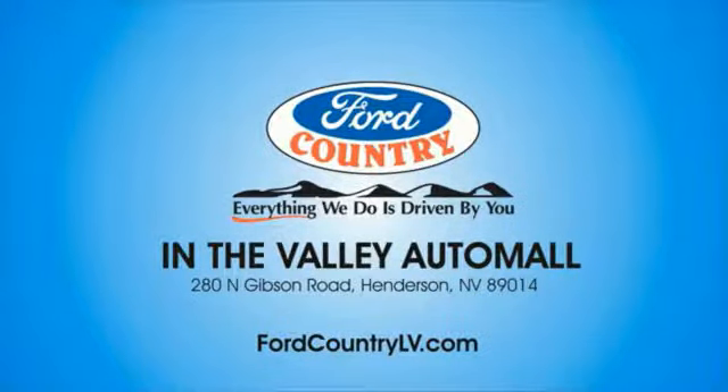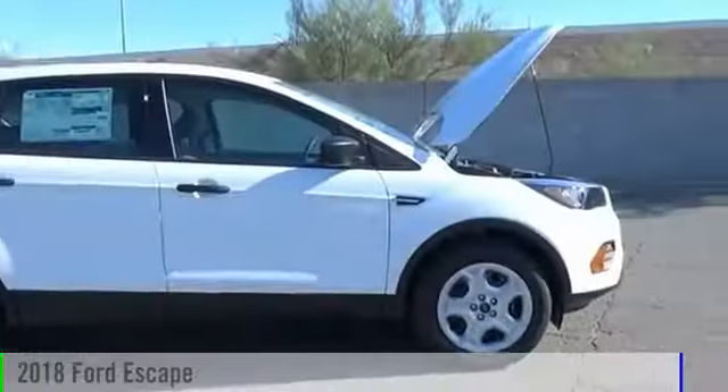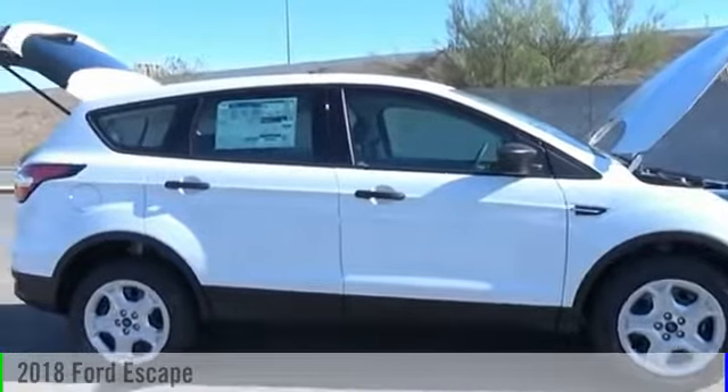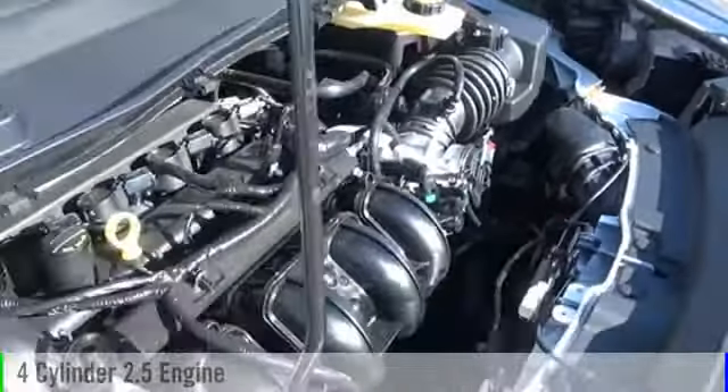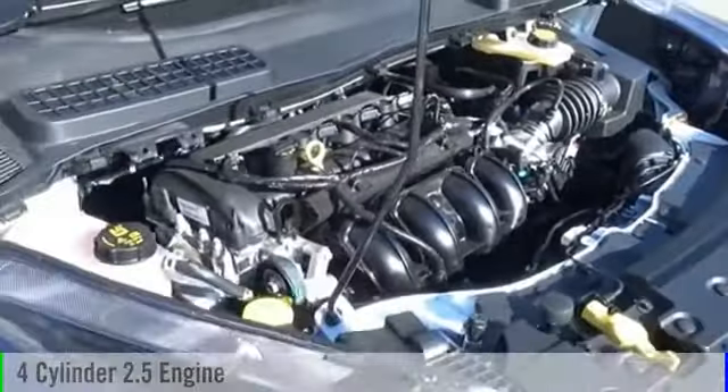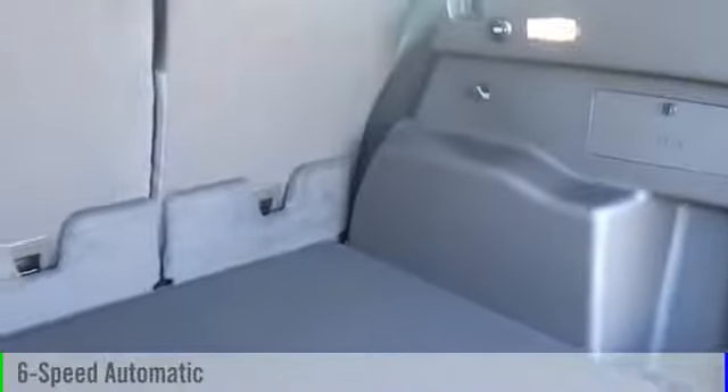Visit Ford Country in the Valley Auto Mall today. The 2018 Escape. This vehicle is powered by a front-wheel drive, four-cylinder, 2.5-liter engine, and comes with a six-speed automatic transmission.